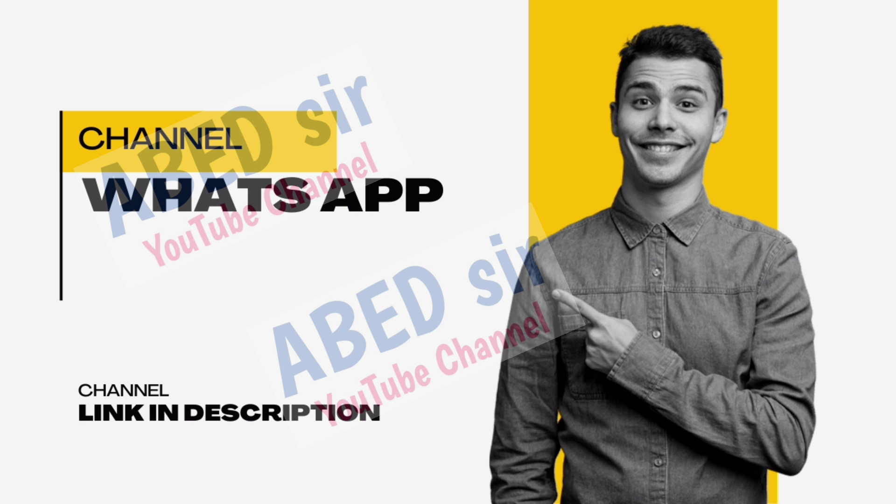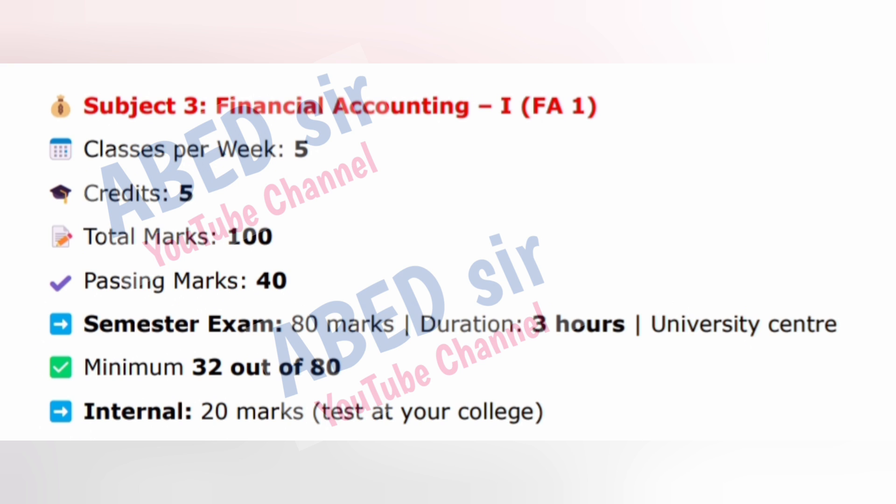Next, subject three: Financial Accounting 1. Classes per week: 5. Credits: 5. Total marks: 100. Passing marks: 40. Semester exam: 80 marks, duration 3 hours, university center. Minimum 32 out of 80.